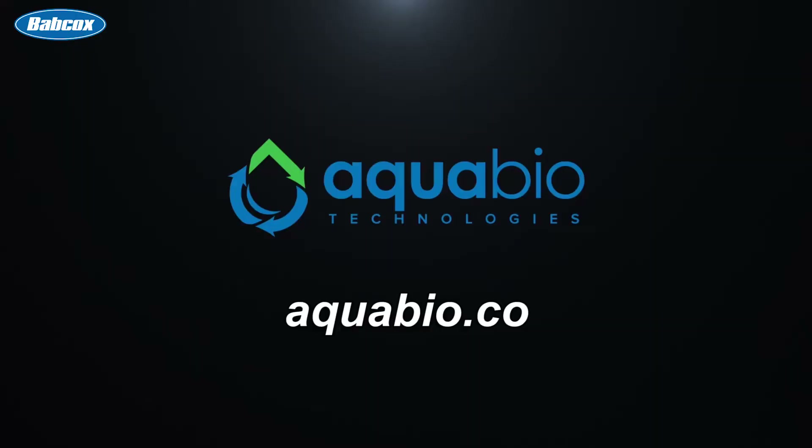We hope you enjoyed our series on water and we hope it made you a better water recycling system buyer. That's a wrap on this Car Wash Connection video series. I'm Rich DiPaolo and thank you for watching. Visit aquabio.co to learn more about water restoration and water reclaim systems.